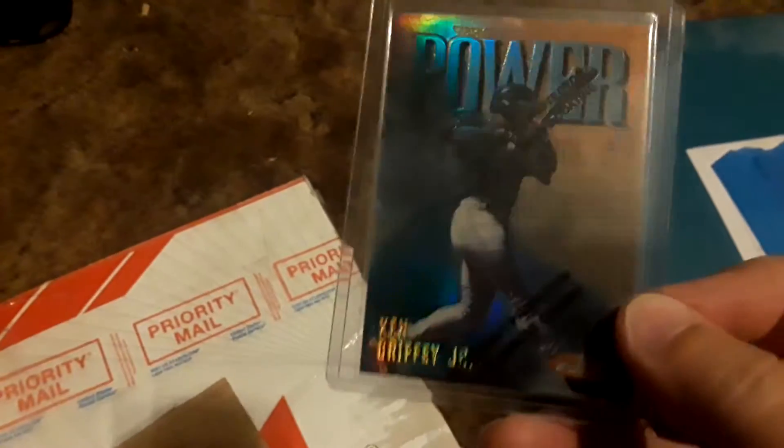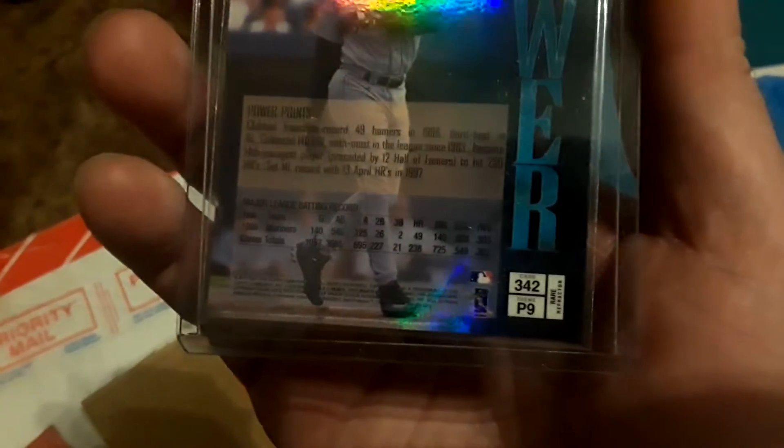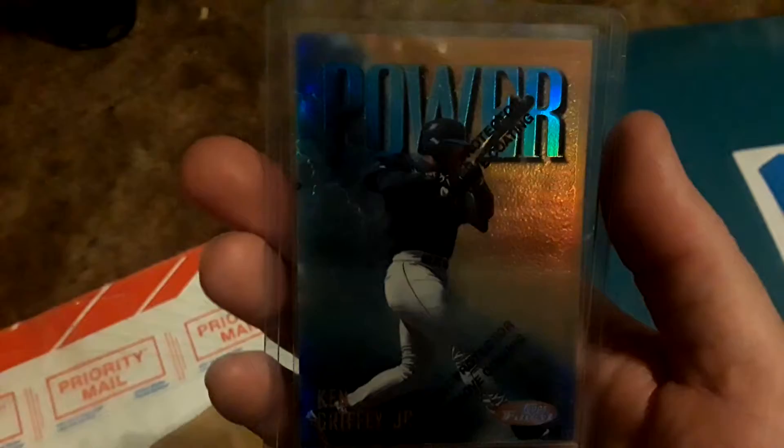So let's see — there it is! 1997 Topps Finest Refractor. They like calling this a gold refractor even though it's not. According to Beckett, the PSA site, and Baseball Cardpedia, you can see it has 'refractor' on both sides. Number 342 — a rare, gorgeous card.